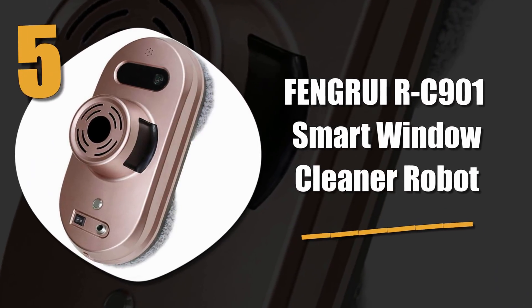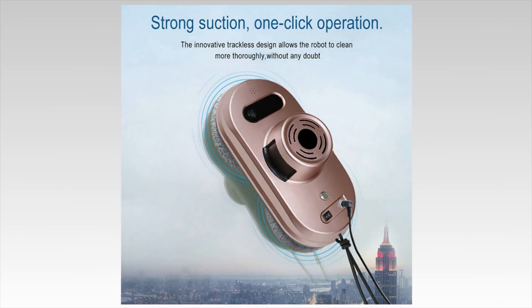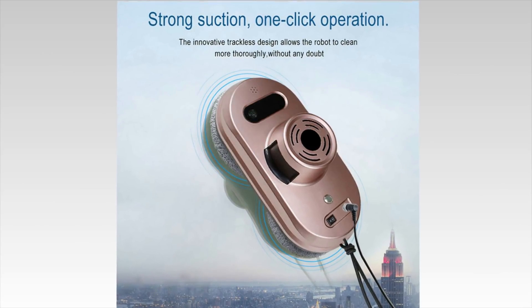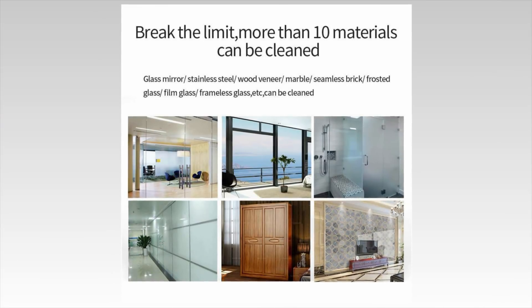Number 5: Fangrui RC901 Smart Window Cleaner Robot. This robotic window cleaner can do it all. It is not just for windows either — it will connect to most flat walls, tables, floors, and ceilings.